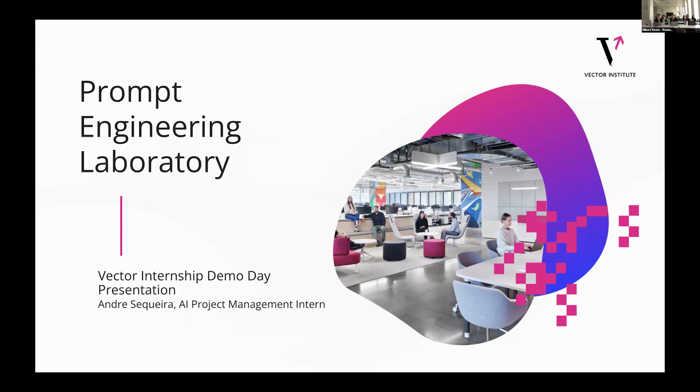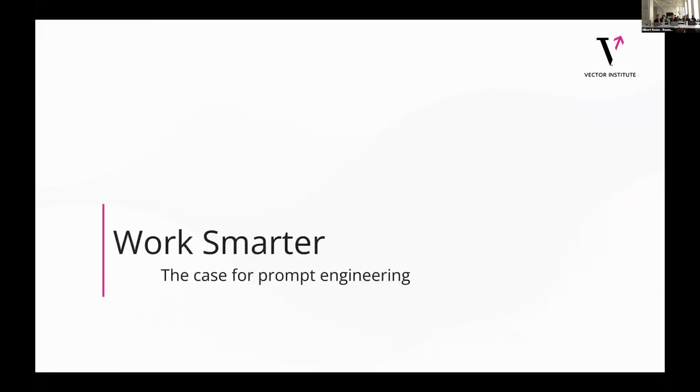Before we start, I want to give a bit of a personal story about why I think prompt engineering is important and why it's useful. Alongside my majorship, I'm also a candidate at Queen's for my MMA program.